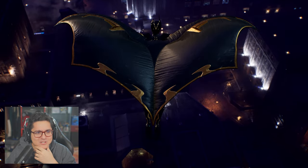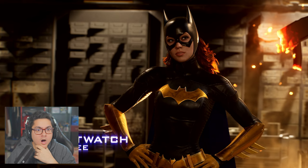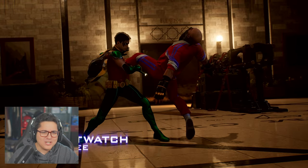The Batman Beyond suits — oh man. Batgirl looks amazing.